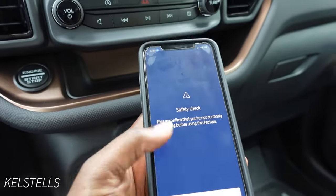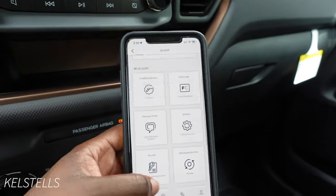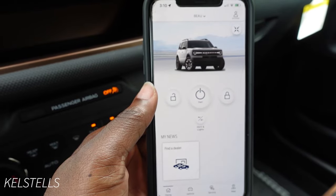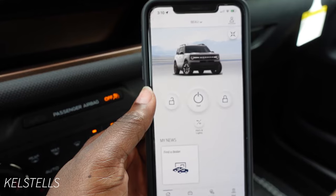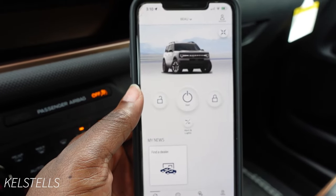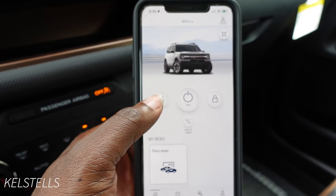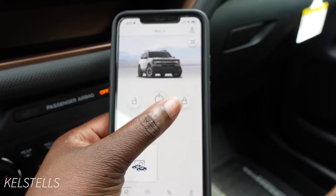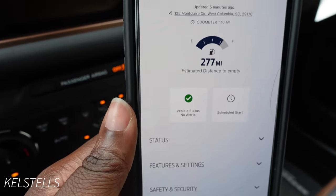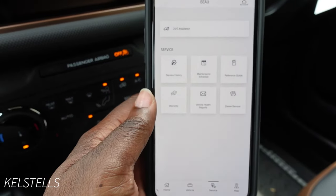Let me show you some features in the FordPass app — you do have to confirm you're not driving first. On the home page you can see exactly your car. You can use the app to unlock your car no matter where you are — it's not a radio signal, it goes through the app itself. Hold the button to unlock, hold another to remotely start the car, or lock it. You can also get dealership info, check miles to empty, oil change reminders, and so many details about your car. I'd highly recommend using it if you own a Ford.